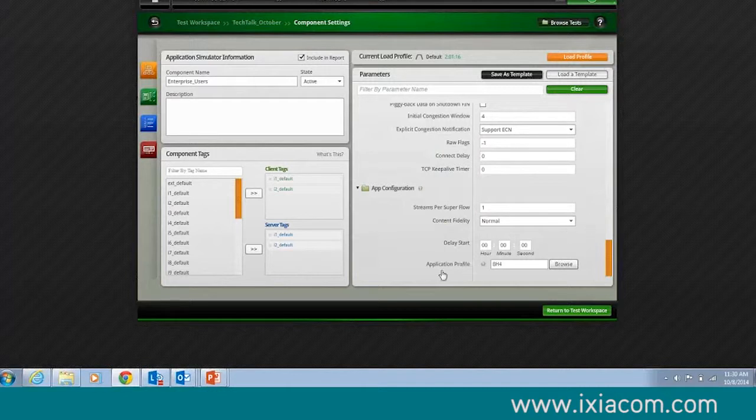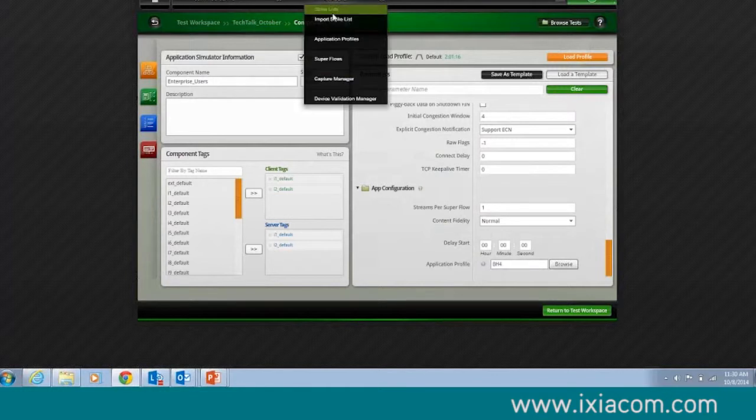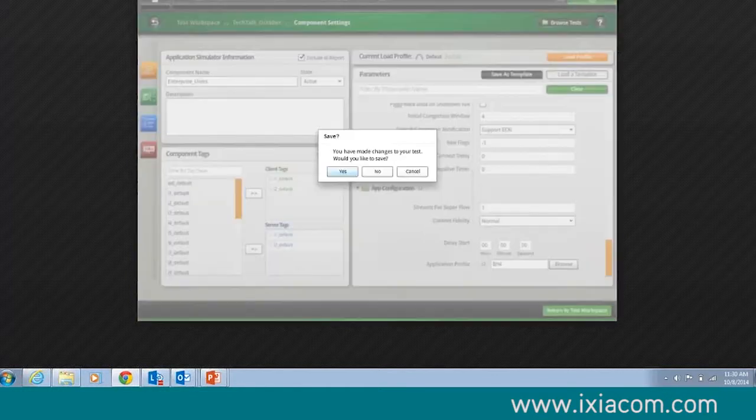At the end of the day, I have a thing called App Profile. This one I call BH4 — it was originally Black Hat 1, 2, 3, and 4, made for our demonstration at Black Hat. I go to the managers and profile, and I just type in BH4 and open it up.